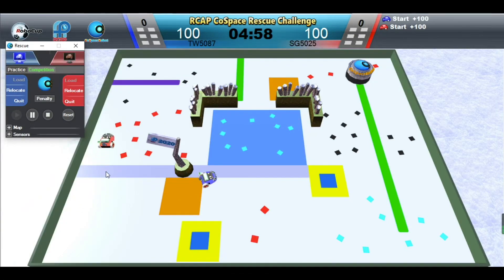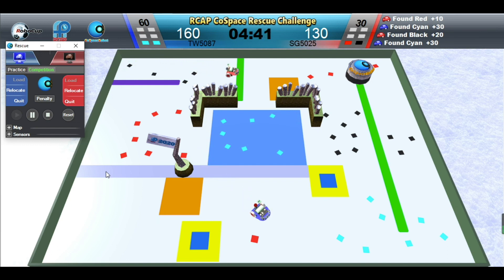And off we go. In this demo game, we will minimize any manual intervention. Rack Robot is depositing. Blue Robot has a set of red, black and cyan objects.